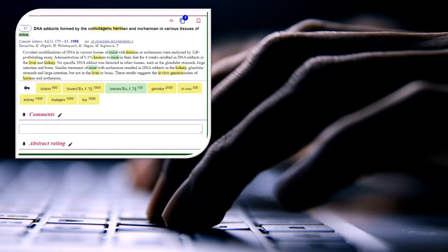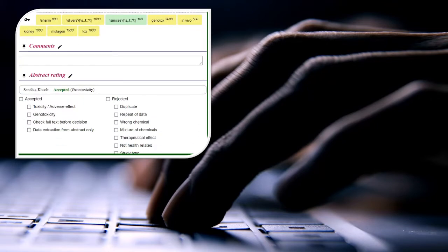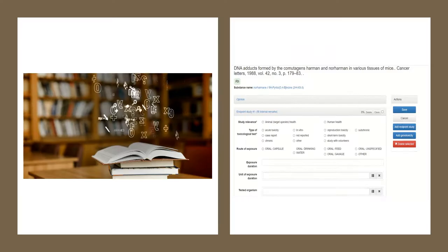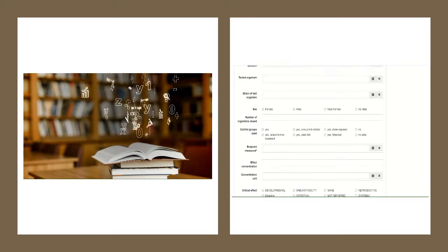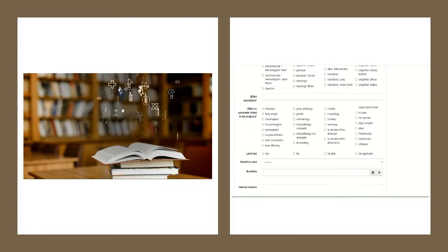The main focus of the data extraction was the identification of information related to the toxic effect of plant extracts on human and animal health. Top-rated abstracts were screened and evaluated, and the most relevant article information was filled and exported to a newly created online database.